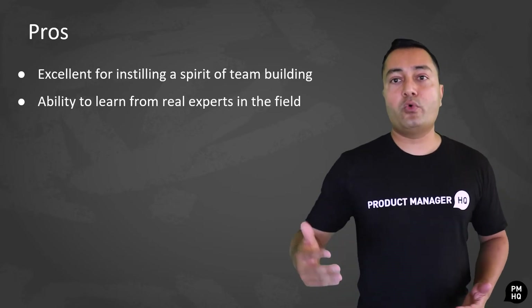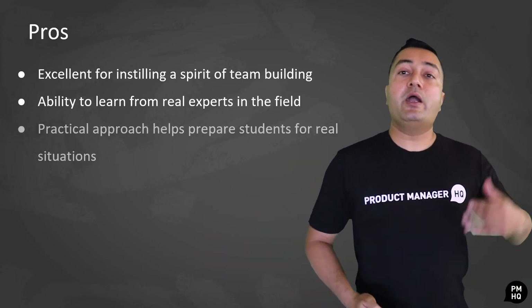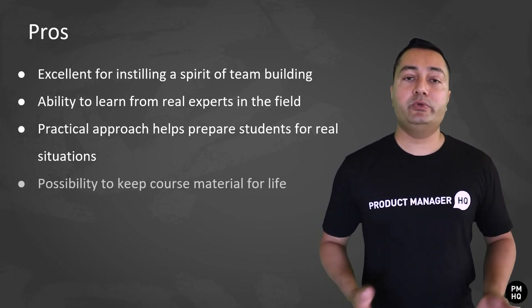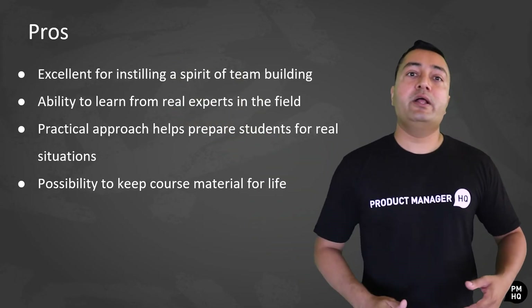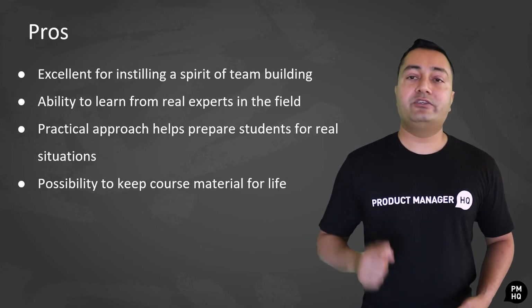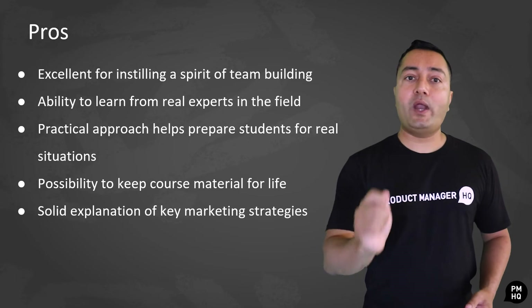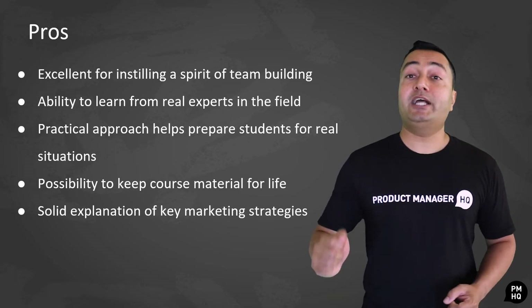Since the professors who give this course are real professionals working in top companies, the entire course is structured to give students real insights into how product management works in a real setting, especially when it comes to understanding customer needs. The other advantage is the possibility to keep the material for life — unlike the previous course, this course gives you lifetime access to all the academic material and transcripts. Another neat thing is that professors really dive into products that can be launched using cross-functional channels, which is great for students who want real insights into innovative marketing strategies that show results.